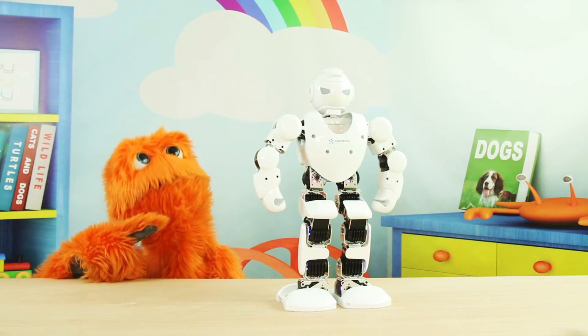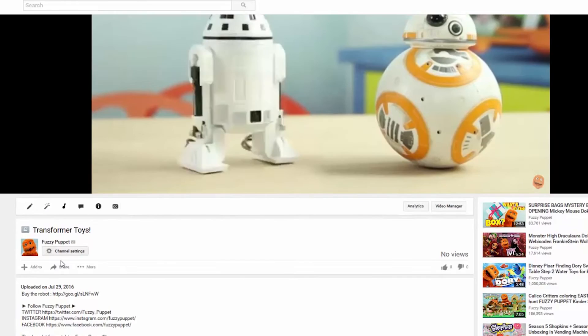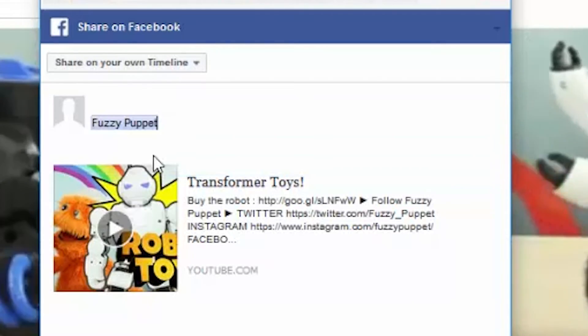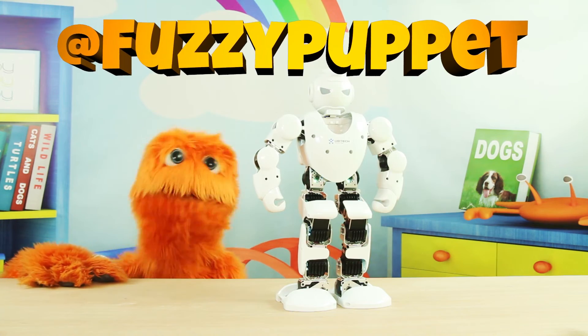And I'm going to give away this robot here to one lucky subscriber. All you have to do to win this robot right here is have your mom and dad post this video to their Facebook and tag me, Fuzzy Puppet, in the post. I'm going to pick one lucky subscriber to win this robot.